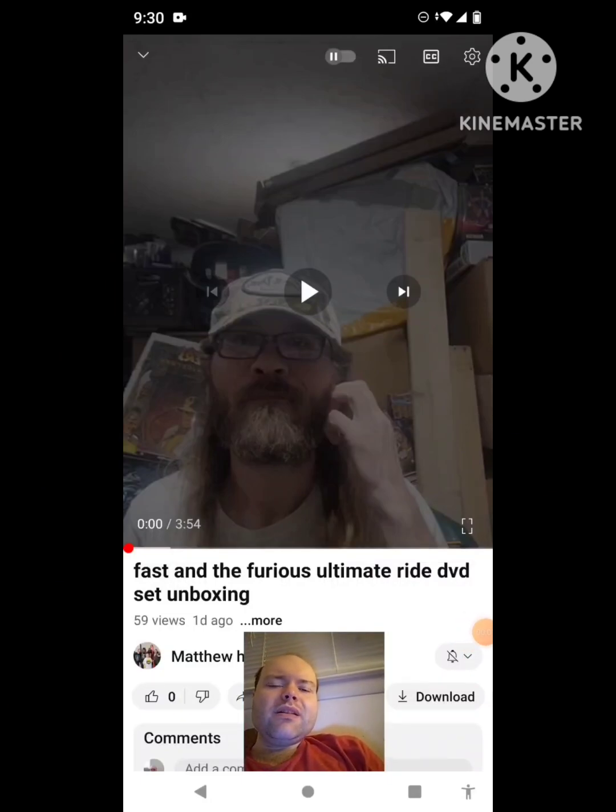Hey YouTube, it's Michael Lambert here. I'm back once again with another reaction video — this time reacting to Matthew Hewan's video 'Fast and the Furious Ultimate Ride DVD Set Unboxing.' This is the new one he uploaded yesterday, and I'm going to react to it right now. If any notifications pop up during the video, I apologize and I'll take care of them.